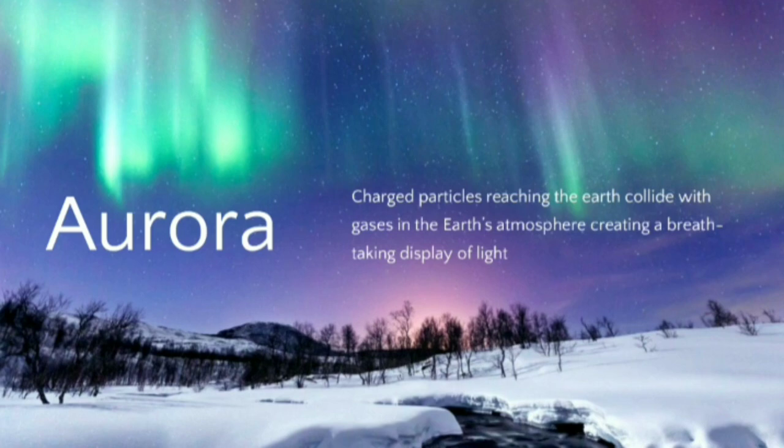We observe different colors such as pink, yellow, green and blue, which is because of the interaction of the charged particles with gases in earth's atmosphere, creating a breathtaking display of light.